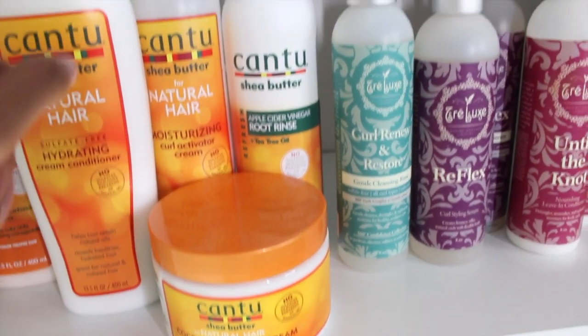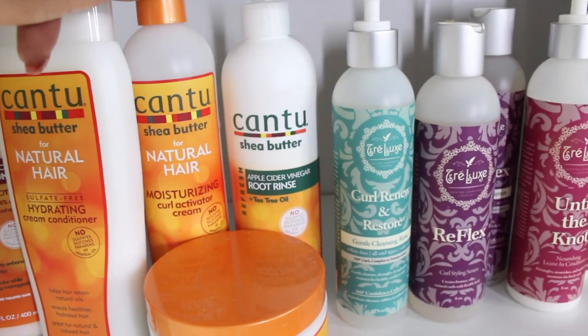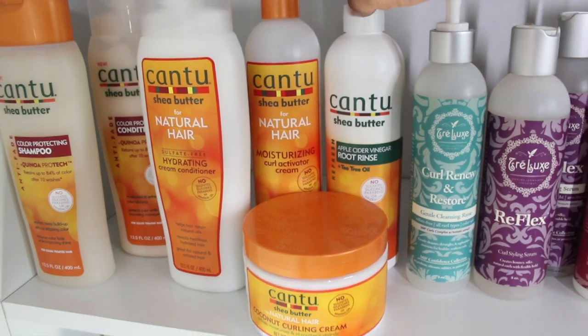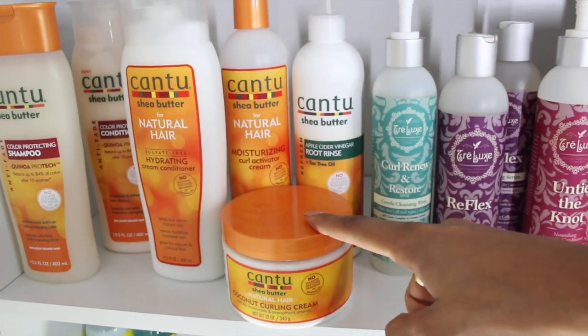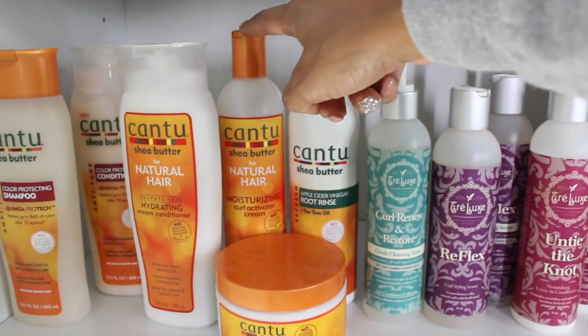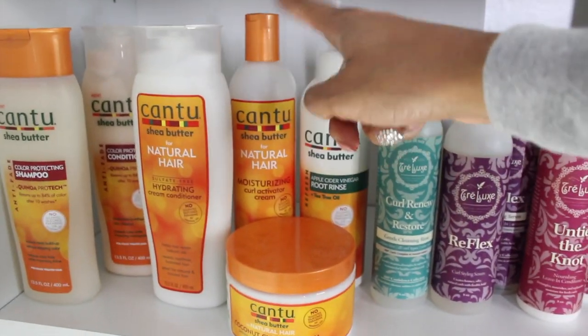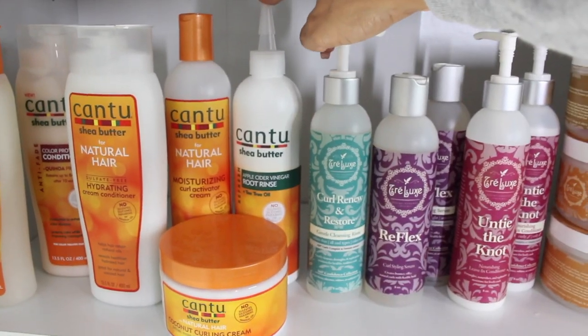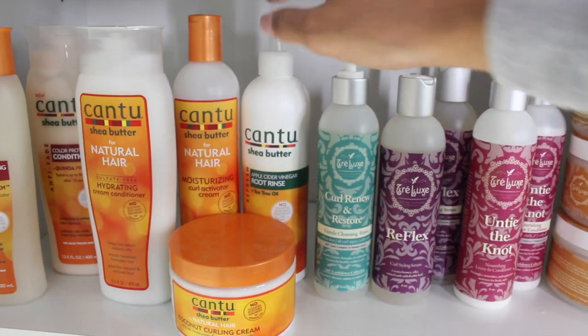I do have the Cantu Coconut Curling Cream, but I'm not exactly a fan — I think it's too thick for my hair, I prefer the Curl Activator Cream. I've noticed that when I talk to people who like the Curl Activator Cream, they don't like the Curling Cream, and vice versa. So you've got to figure out which team you're on, but one of them should work for you. Then I have my Cantu Apple Cider Vinegar Root Rinse, which is also good for your scalp.